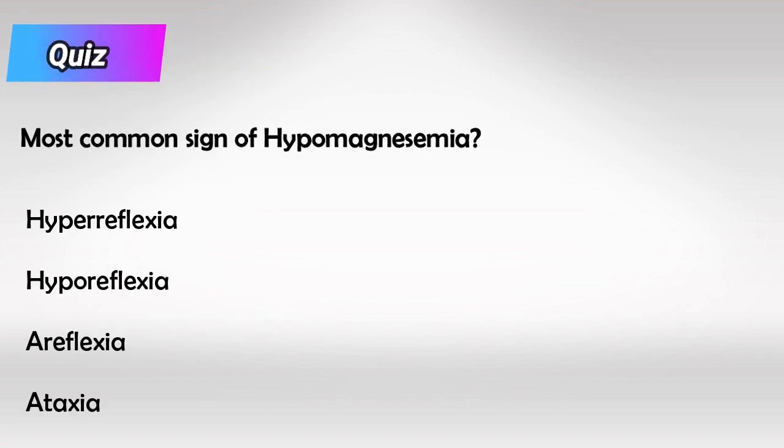Try answering this question: what's the first sign we see in a patient with hypomagnesemia? And here is the answer.